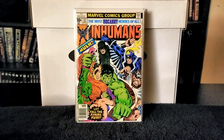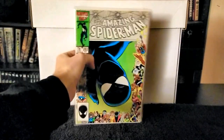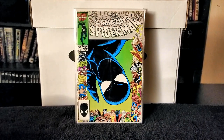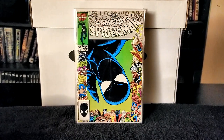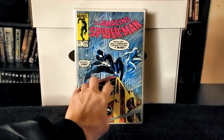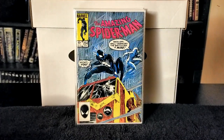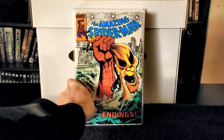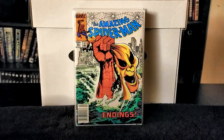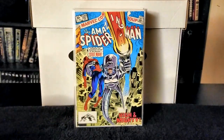Next I have some newer comic books. Amazing Spider-Man issue number 282 — love that black suit cover. Then Amazing Spider-Man issue number 254, another nice black suit cover, then issue number 251, and Amazing Spider-Man issue number 237. So I got a few Amazing Spider-Man issues in there, which is very nice.